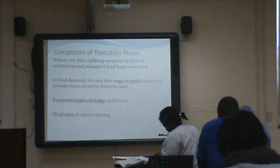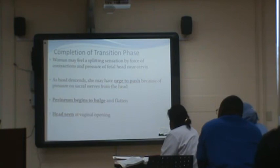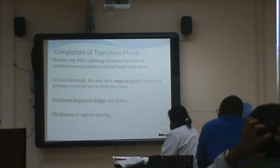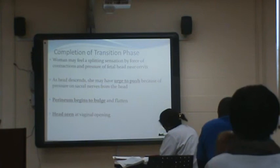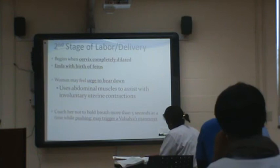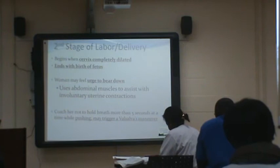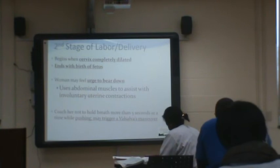Completion of transition phase: a woman may feel a splitting sensation from the force of contractions and the pressure of the fetal head near the cervix. As the head descends, she may have the urge to push — there's pressure on the sacral nerve from the head. The perineum will begin to bulge and flatten, and you may see the head at the opening. Second stage begins when the cervix is fully dilated to 10 centimeters. She'll feel the urge to bear down and will use her abdominal muscles to assist with contractions — you only want her pushing with contractions, not without.